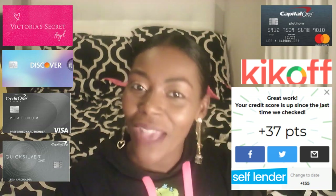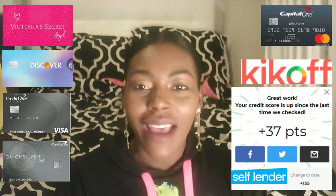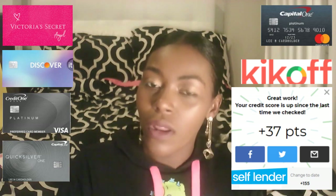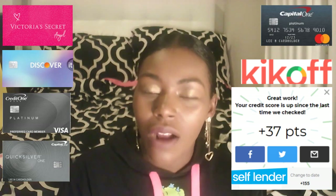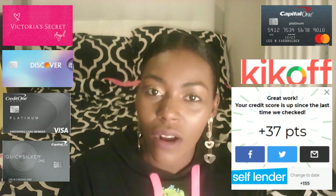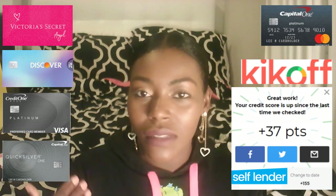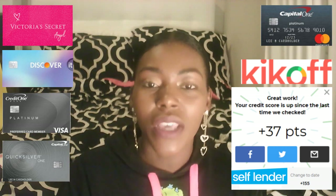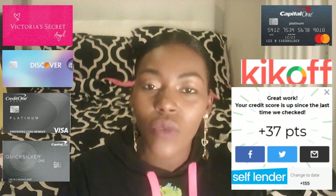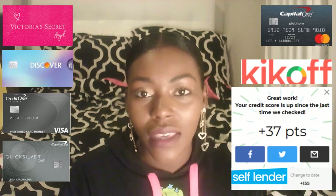Hey beautiful people, it's Rakeeta and I'm back with another video. In this video I want to talk about credit cards for college students. I see a lot of people, a lot of college students saying hey what should I do, what credit cards should I get. I'm going to tell you about credit cards you can get to start off. Remember to always look up building your credit in general, because anybody that's 18 when you first come out has to know how to build their credit.